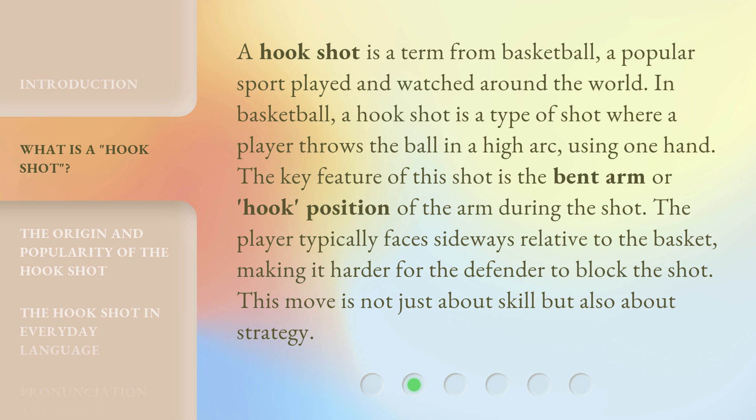The key feature of this shot is the bent arm or hook position of the arm during the shot. The player typically faces sideways relative to the basket, making it harder for the defender to block the shot. This move is not just about skill but also about strategy.